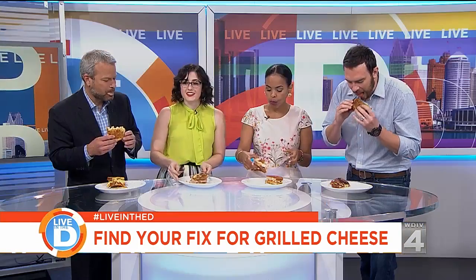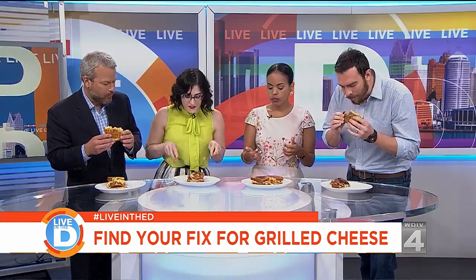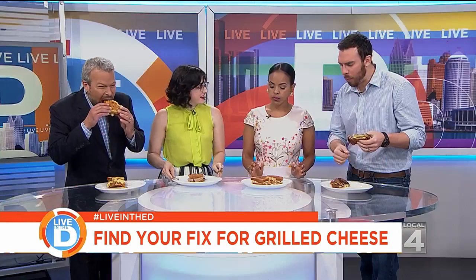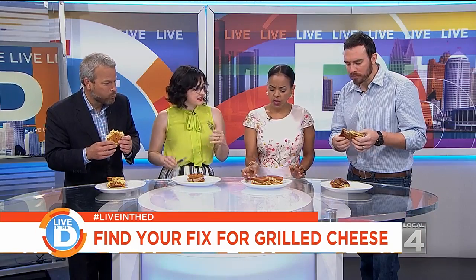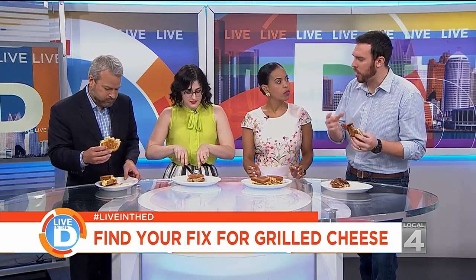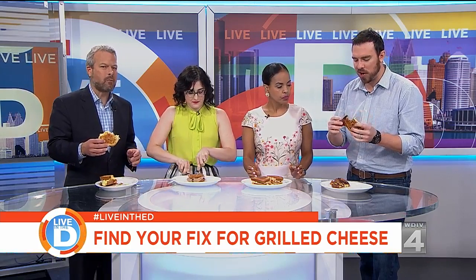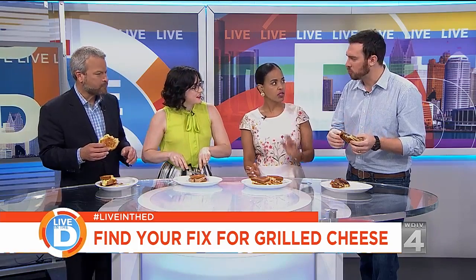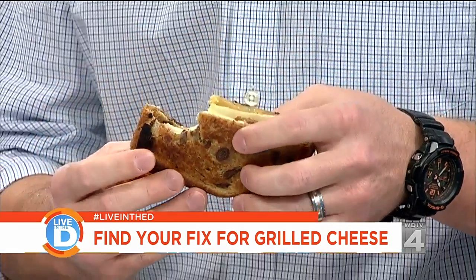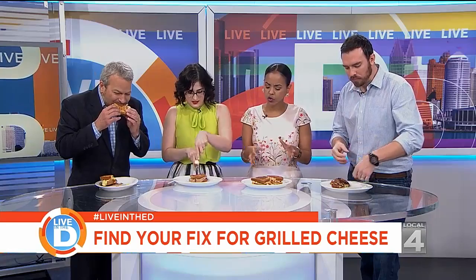Look at that spill out — I like that! Every time I try to cut this one, it oozes goodness. This is really good, that's yummy! I really like the balance — I'm trying to taste all the different flavors. I like the raisin bread on the outside, that's interesting. It works, right? It's different. I've never had a grilled cheese with chicken, so that's a nice little twist.